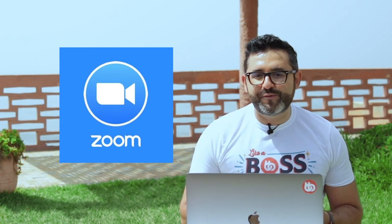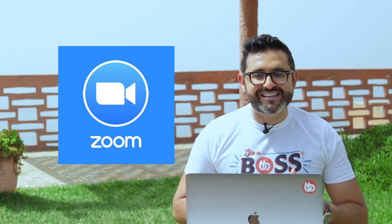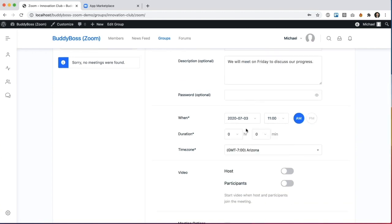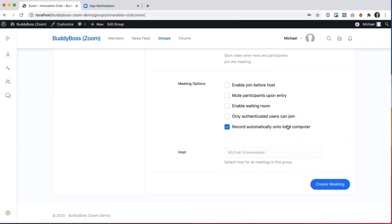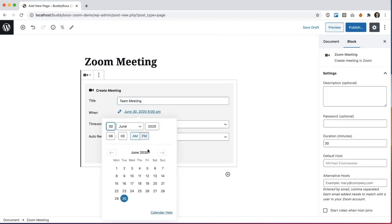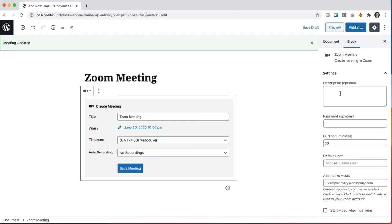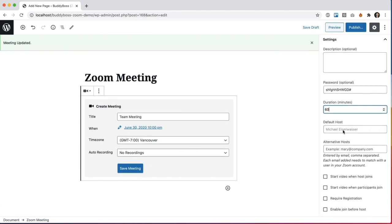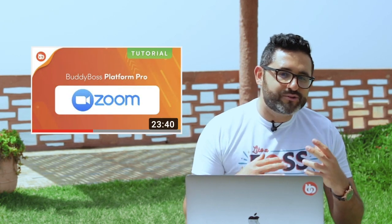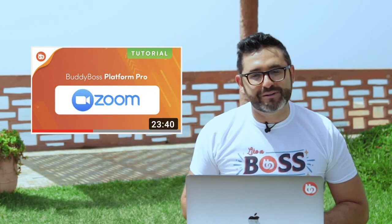Last month, I told you about the new Zoom feature we were launching, and I'm excited to say that the BuddyBoss Zoom integration is now live. You can now schedule Zoom meetings from within a member group or within a Gutenberg block. The Gutenberg block can be embedded in a course, lesson, topic, or blog post, or any content page on your website. In the coming weeks, we'll be adding support for recurring meetings and webinars. We have created a tutorial video that explains everything in detail on how to use the BuddyBoss Zoom integration, and you'll find the link to the video in the description below.